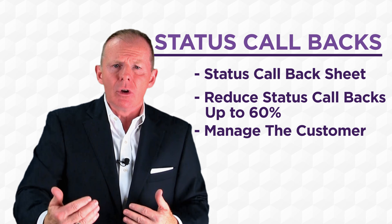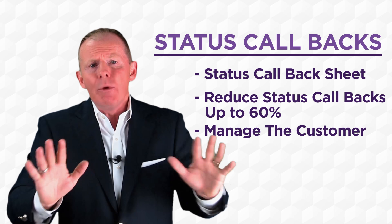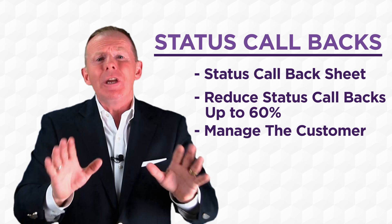Service advisors now have the time as well. If it is a diagnostic and the service advisor has to go back to the customer to ask for additional dollars or a certain amount, it gives the service advisor time to be able to do that. We recommend on those diagnostic calls going back, anywhere up to 30 minutes at a time.